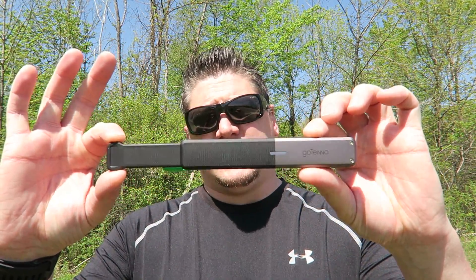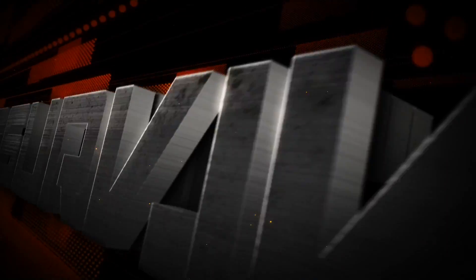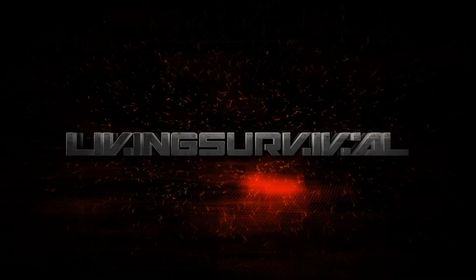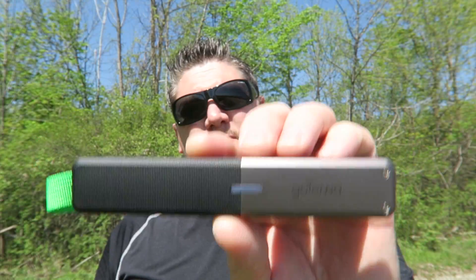Hey everyone, it's Ben and today we're going to take a look at a very interesting communication product from GoTenna. Stick with me, you're watching Living Survival.